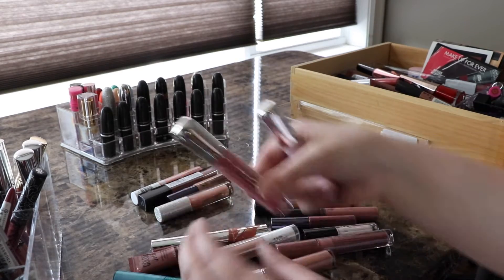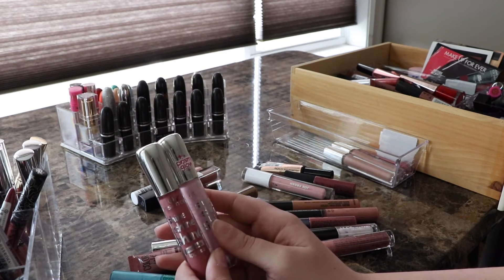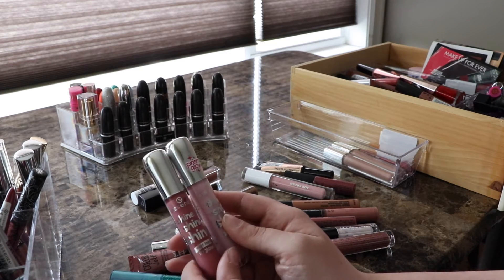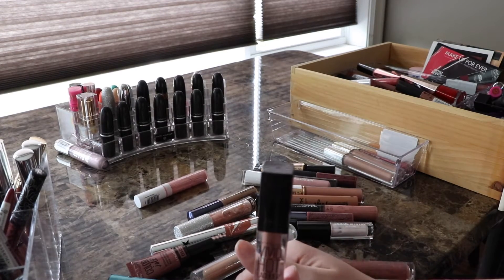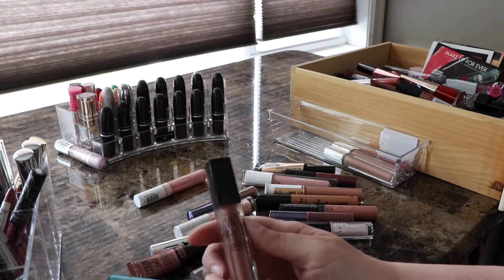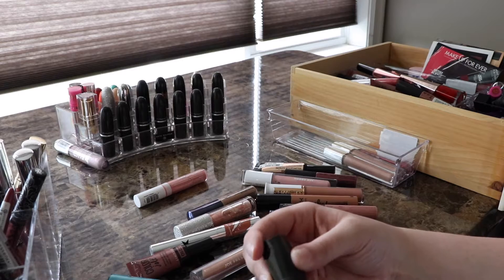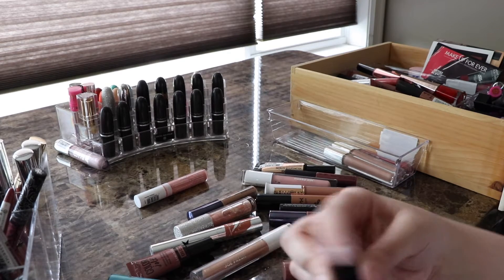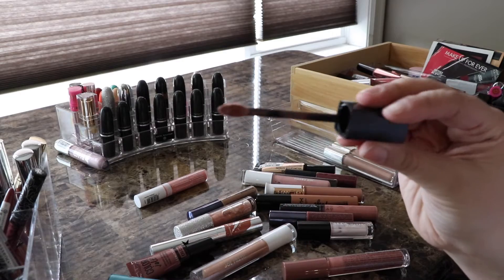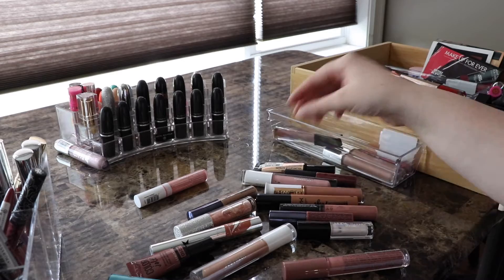I have two from Essence — I don't love these, they can go. I had two of the Vivid Hot Lacquer from Maybelline — this shade is probably my favorite. I did have three but got rid of the lighter nude. It's a little bit sticky but pretty good. I also have two from Joe Fresh — these are pretty good. This one isn't even opened yet, but it has good color and it's not too sticky, so it's staying.